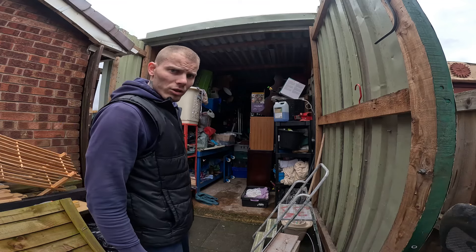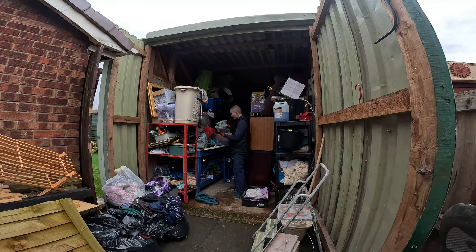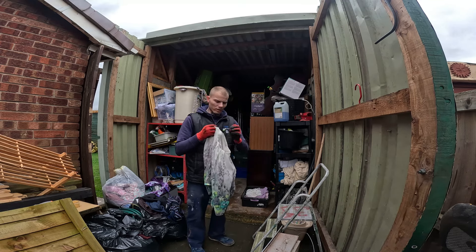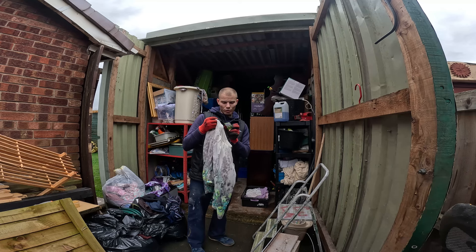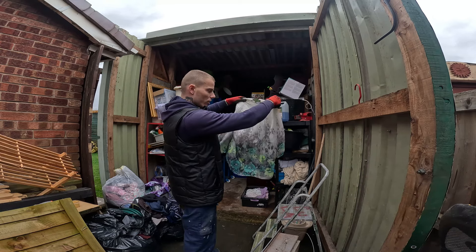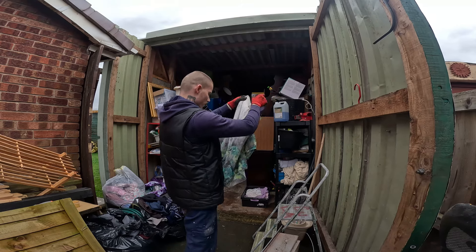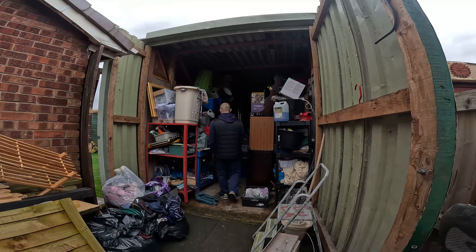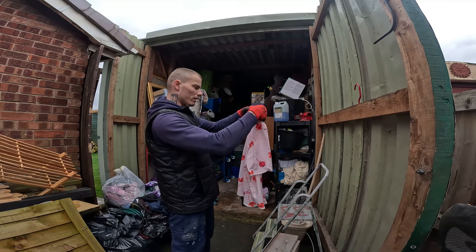I've nearly got one van load ready for the car boot this weekend. Now I'm going through bags and bags of clothes — mostly vintage items. Some of them still have price tags; this one looks like it came from a charity shop, priced at four pounds, and that's actually an eBay label. For most people it's junk, but it's clean, it has no damage, and at the car boot someone will buy it — I sell clothes like this for about a pound, sometimes 50 pence.